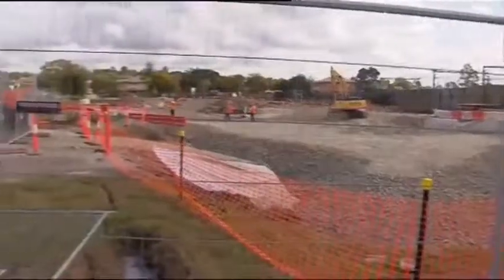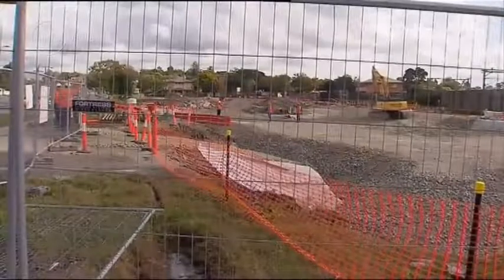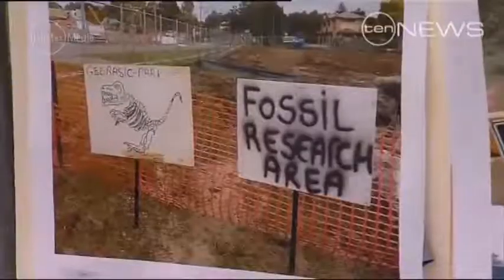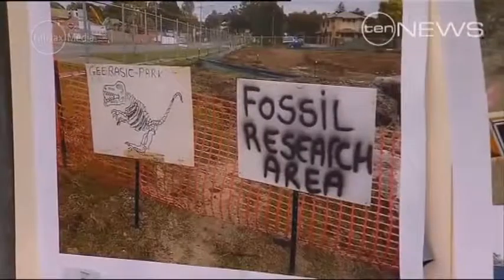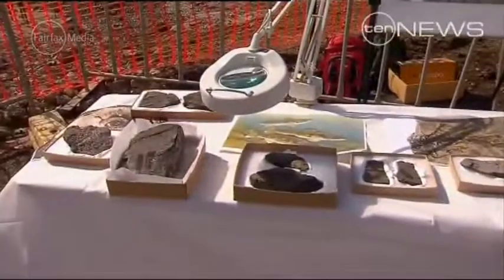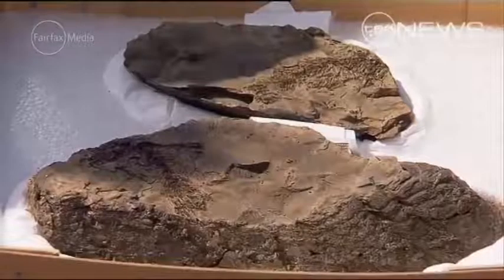This is an incredible find for Queensland, for Australia and really for this local community. This is utterly unique to science. To find this variety of plants and animals that were all alive and co-existing 50 million years ago is phenomenal. It will put McGee Burke on the map geologically around the world. There will be a lot of international interest in these fossils that have been found.